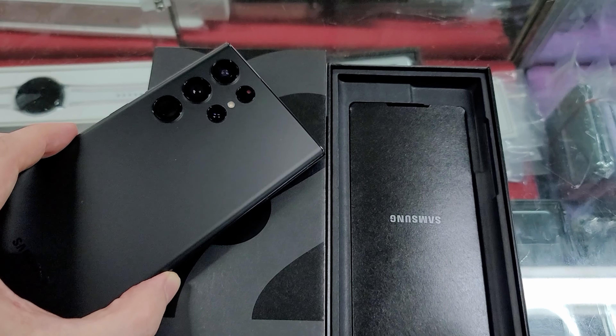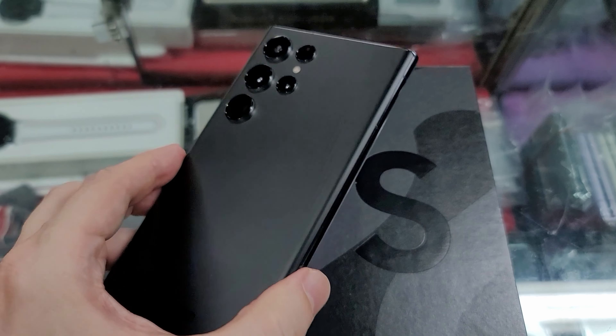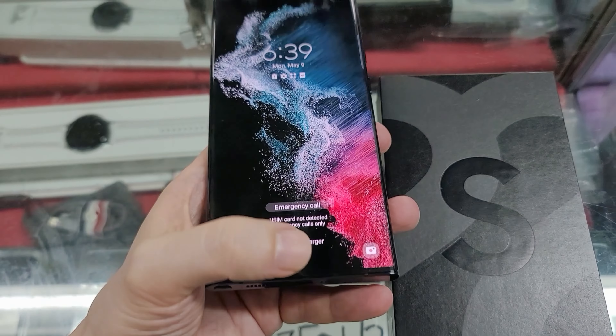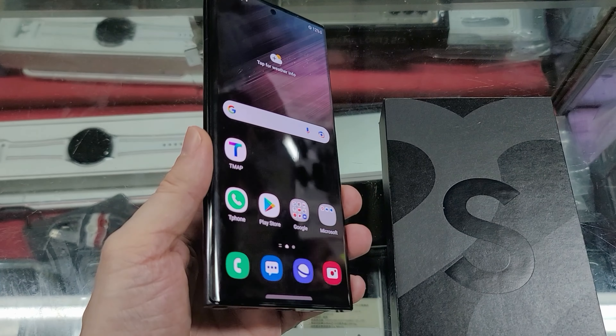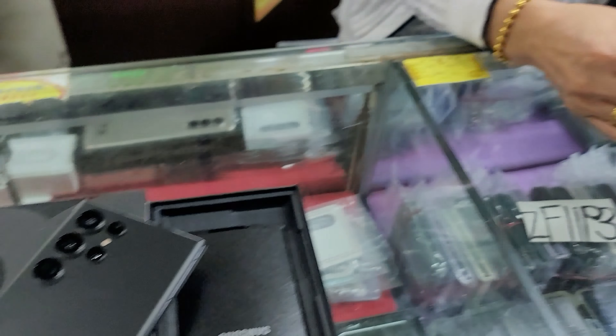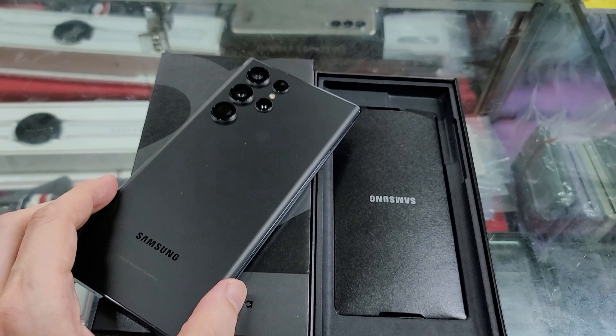Here it is guys. This time I went for the Phantom Black. This phone is brand new in the best possible condition, still with its original protective stickers — not a single scratch. The phone was made in March, only a month old. This is the version with 12GB of RAM and 256GB of storage. I got it at the amazing price of 800 bucks — the best deal of the year.